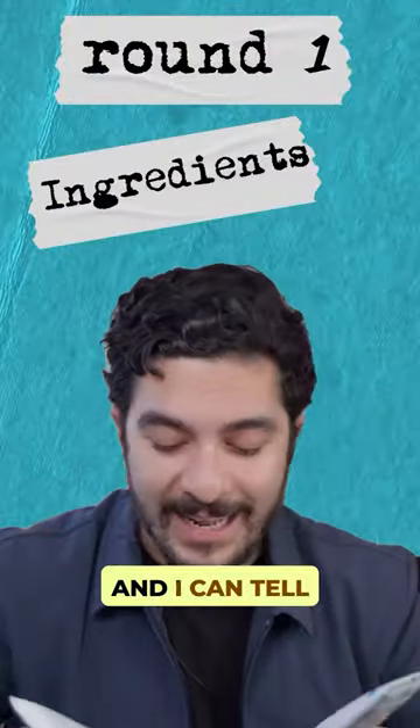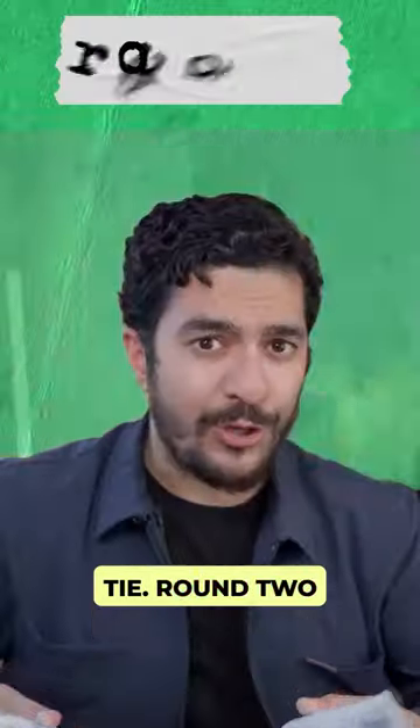Round two is all about ingredients, and I can tell you right off the bat that this one is a tie. Round three: price.